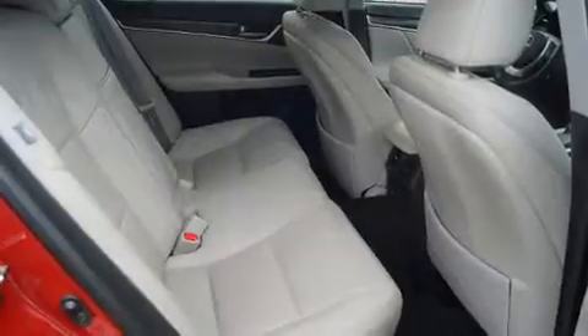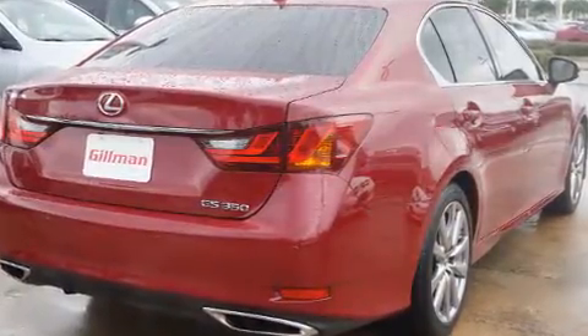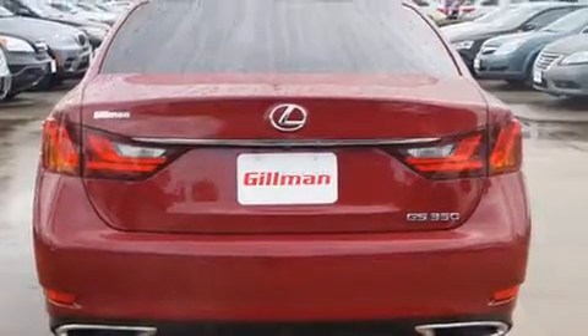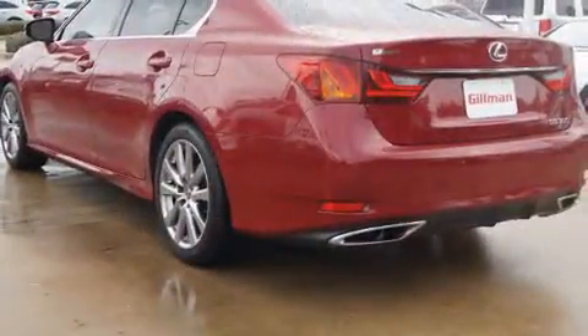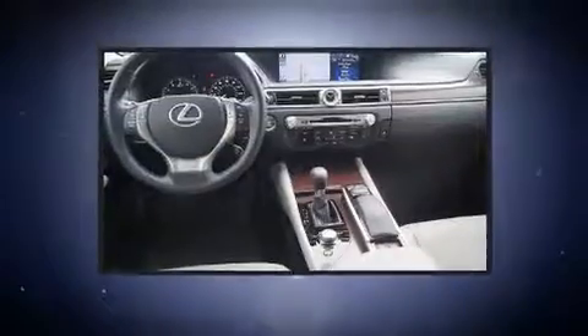including adjustable headrests in all seating positions, a built-in garage door transmitter, a trip computer, turn signal indicator mirrors, and more. For drivers who enjoy the natural environment, a power moonroof allows an infusion of fresh air.